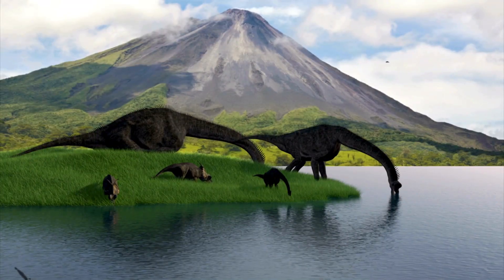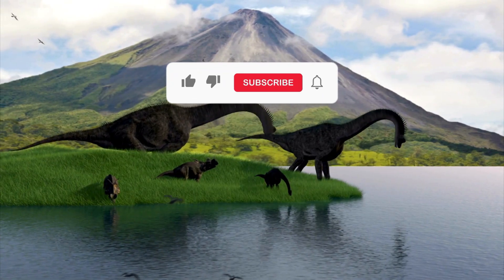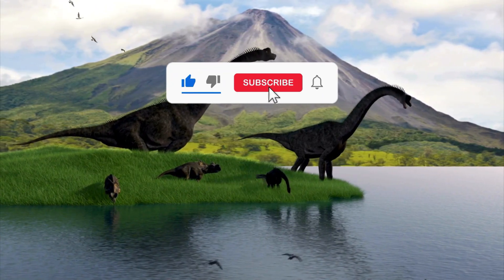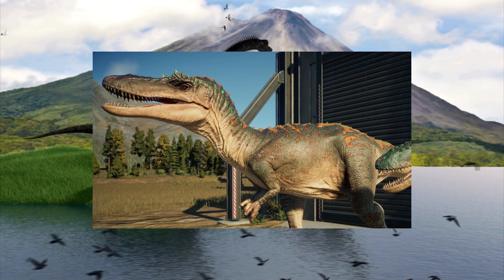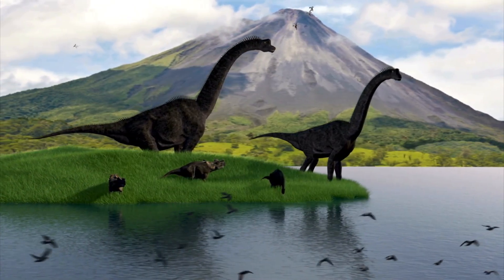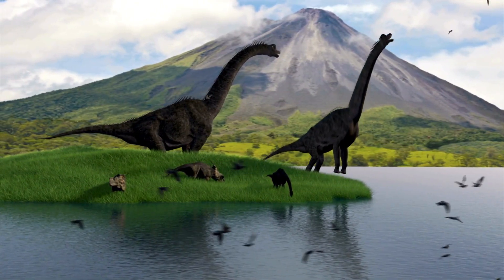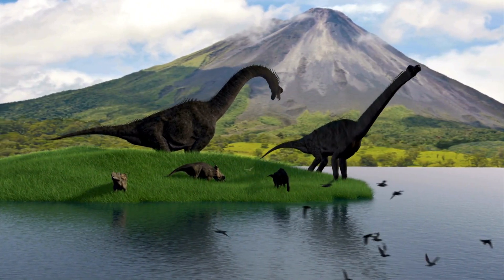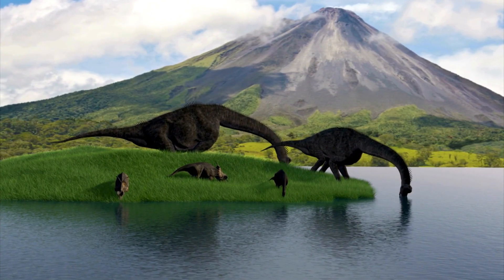As our exploration of Qianzhousaurus comes to an end, subscribe to our channel and click the bell icon to see more interesting videos about ancient animals. How do you think Qianzhousaurus was able to do well in its environment? Leave your questions and thoughts in the comments below. Your interest in the mysteries of the past keeps us going as we continue to learn about the huge range of dinosaurs that used to live on Earth and how they changed over time.